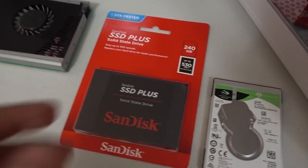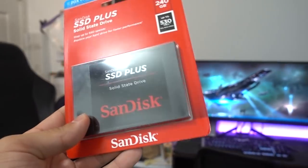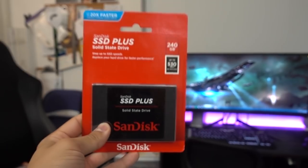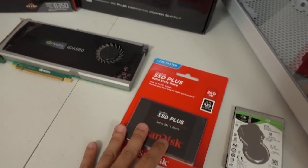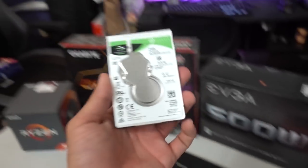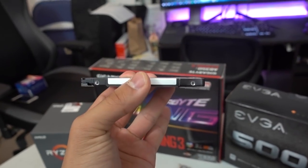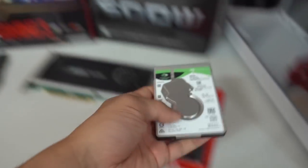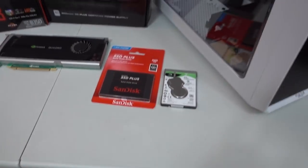For storage, we've got a SanDisk 240 gig SSD — just a regular old SATA drive in a 2.5 inch form factor. Nothing fancy, it's a fairly budget drive, but it's going to be loads faster than any mechanical drive. Speaking of which, we've also got a 500 gig Seagate Barracuda — a cute little 2.5 inch form factor as well. So that should be a pretty nice little setup there.